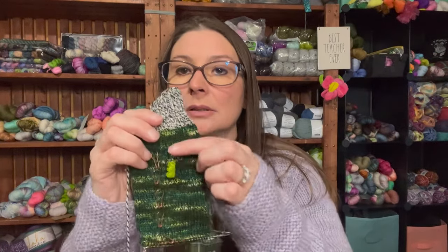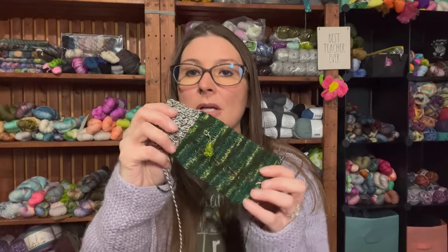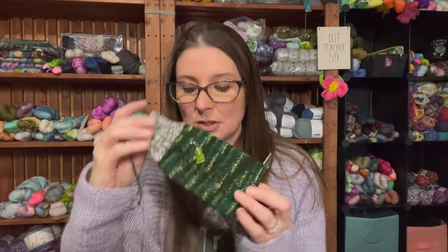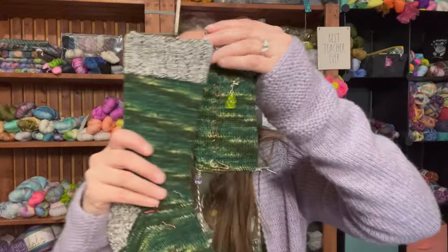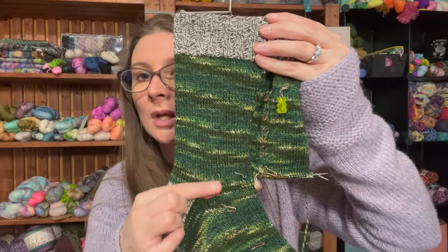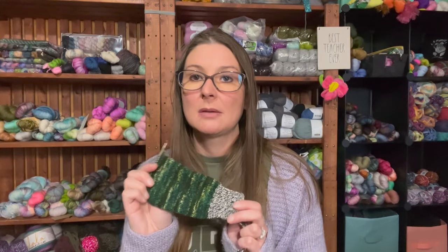I'm using a size zero nine-inch circular needle with a cute little gummy bear progress keeper. I have about 12 to 15 more stitches before I start the heel, so this will be easy nighttime knitting — after school, after dinner, watching TV. I'll be able to finish these maybe Monday or Tuesday, and then I can cast on my February socks.